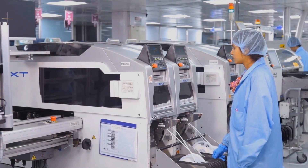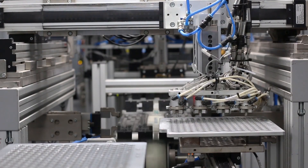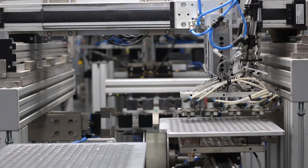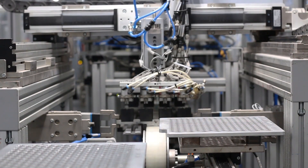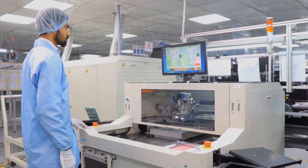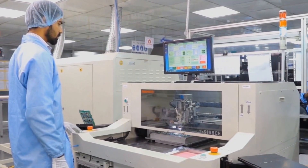In today's electronic industry, fast time-to-market and time-to-profit are key. To be successful as an OEM, you need to be both competitive and profitable while delivering high-quality products to your clients. Cerma Technology can support you with this goal.